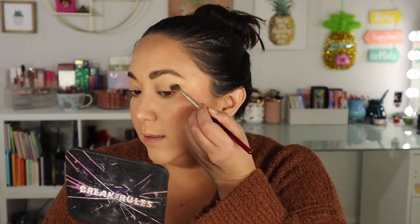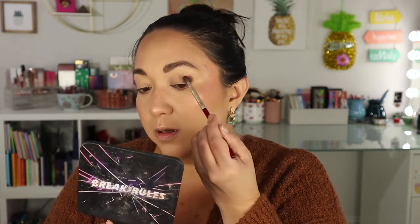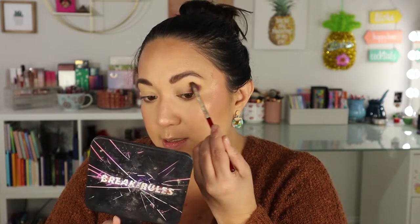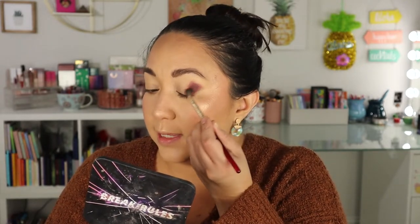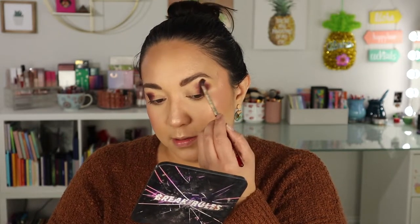I'm thinking I want to do something with a brown and maybe a blue all over the lid — I feel like doing an all matte look, which rarely happens. I'm going to start with Grunge, a nice deep brown with a little reddish tone. I'm just going to pack it on and focus on the outer areas. I did a full review of this palette with three looks, so I'll link that below if you want more inspiration. Now I want to use the shade Cod Cutout to blend out the edges and soften everything — I also brought that shade a little down on the outer corner at the bottom.